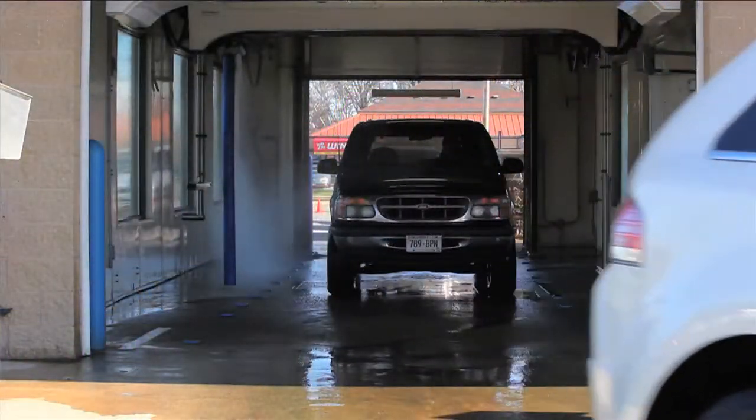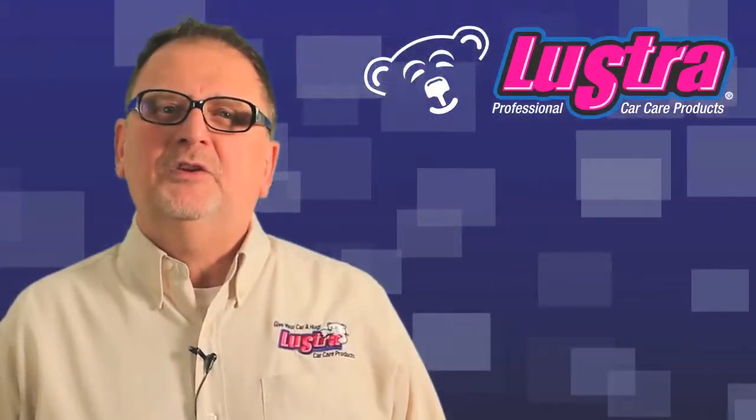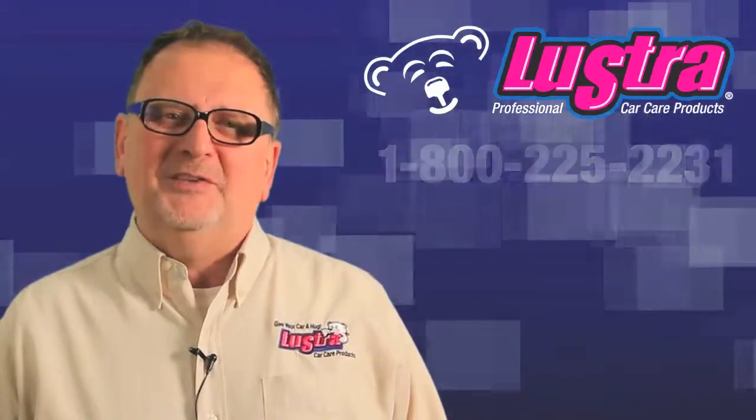We see ProSheen Tire Dressing as a sales driver that will bring customers back again and again. Contact your Lustre distributor for pricing information, or call the number on the screen to find a distributor near you. Thanks for watching, and all the best to you for the upcoming season.